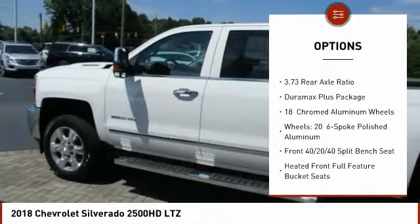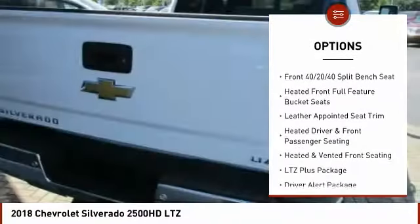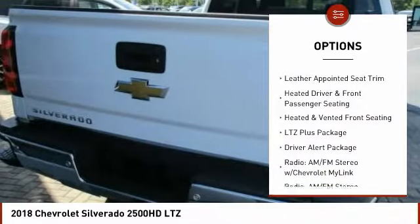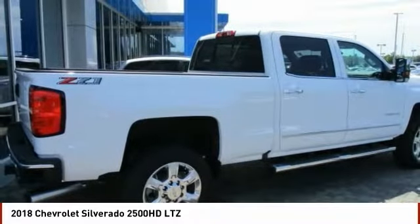Remote engine start, steering wheel audio controls, power passenger seat, traction control, dual airbags, leather wrapped steering wheel, air conditioning, power steering, chrome mirror caps, four wheel disc brakes.